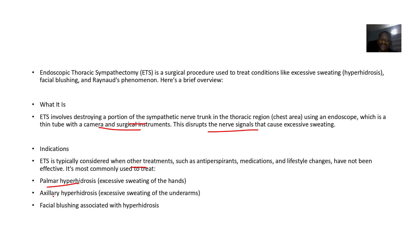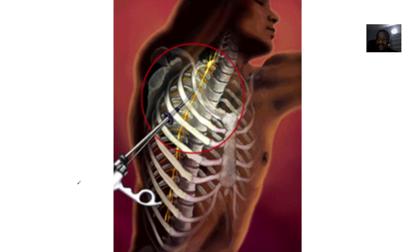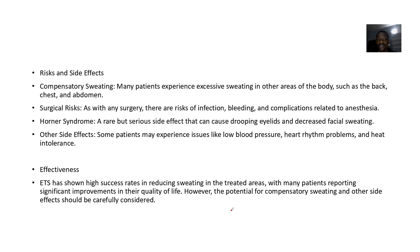For the procedure, anesthesia is applied and small incisions are made where the scope is inserted. The surgeon then locates and disrupts the sympathetic nerves responsible for sweating. The procedure is usually performed on both sides of the body.